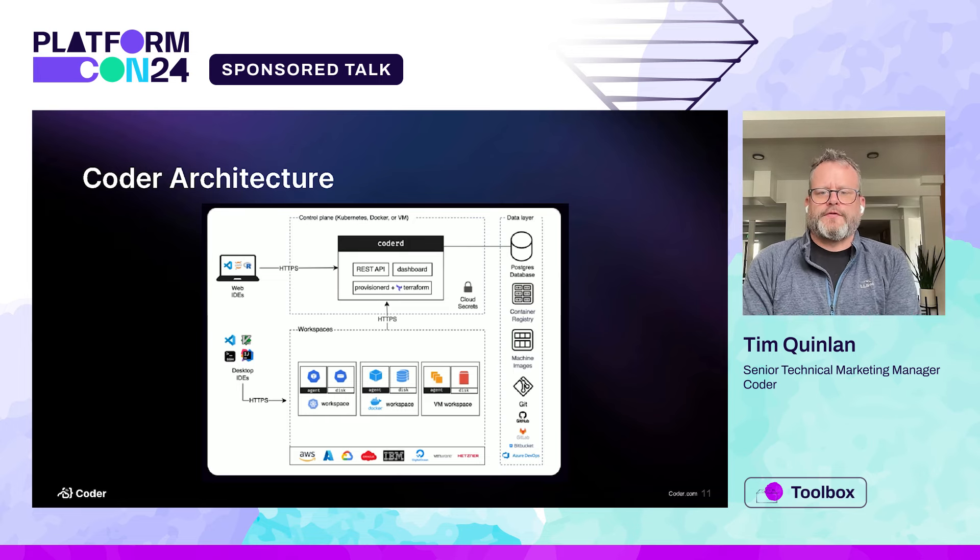Here's our architecture — it's pretty straightforward. On the left we have users who are either going to use a web IDE or a desktop IDE. The web IDE gets proxied to the control plane; the desktop IDE goes straight to the workspaces. Initially they get proxied, but if the control plane determines the connection between the workspace and user is good enough, it'll graduate that connection to a point-to-point using WireGuard. The control plane has an API that the web UI, CLI — everything — hits. Workspaces can run on any platform and any cloud provider, even internal. There's a data layer where we store all state, templates, and everything in Postgres, and we rely on your container registry, your images, your Git providers — we're not replacing any of that.